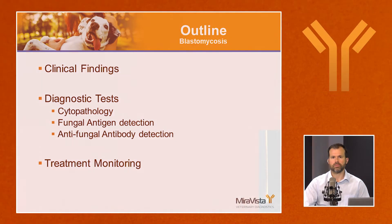We'll talk about the clinical findings. To interpret any diagnostic test, there has to be some degree of clinical suspicion, and it's important to have a firm understanding of the clinical findings. We'll talk about the diagnostic tests, specifically cytopathology, the detection of fungal antigens, and the detection of antibodies. And we'll finish up with a little bit on treatment monitoring.